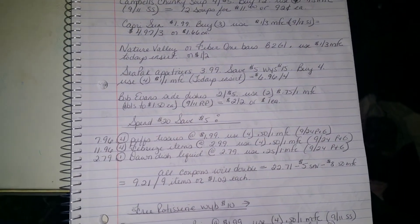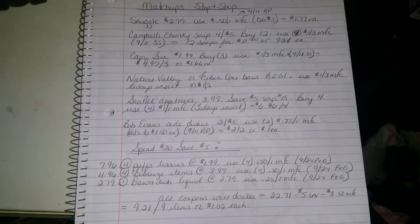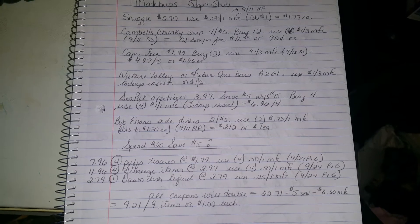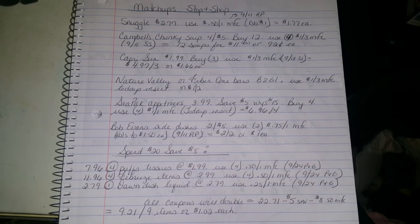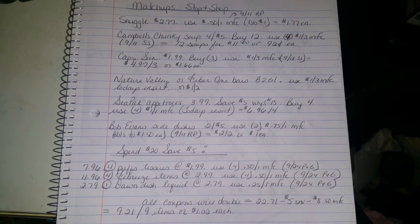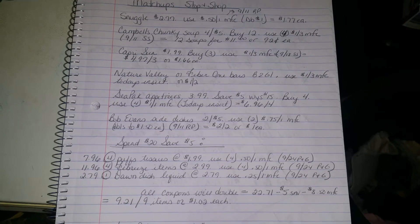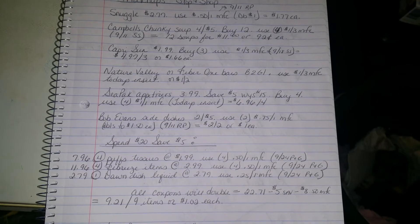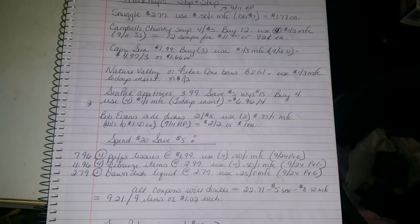The next one is the spend $20 save $5 deal. Buy four Puffs tissues at $1.99 each using four 50-cent off one coupons from the 9/24 P&G, doubling to a dollar. Get four Febreze items at $2.99 each with four 50-cent off one P&G coupons, and one Dawn dish liquid at $2.79 with a 25-cent off one P&G coupon. All coupons double — before coupons it's $22.71, minus $5 instant savings, minus $8.50 in manufacturer's coupons: you pay $9.21 on nine items, about a dollar each.